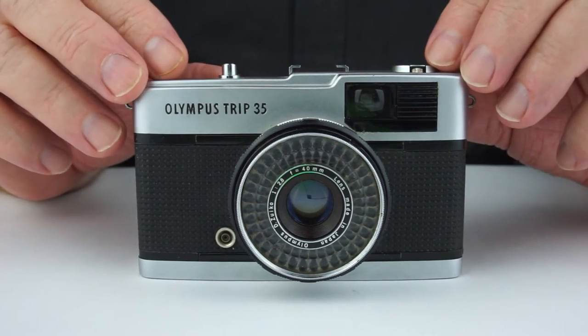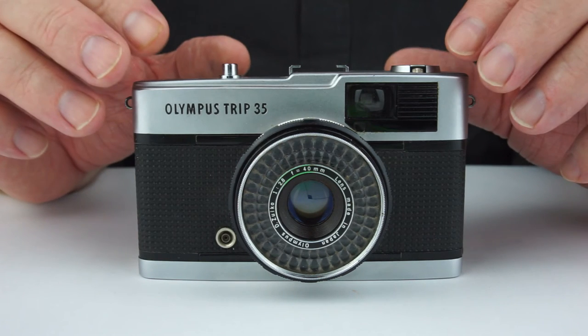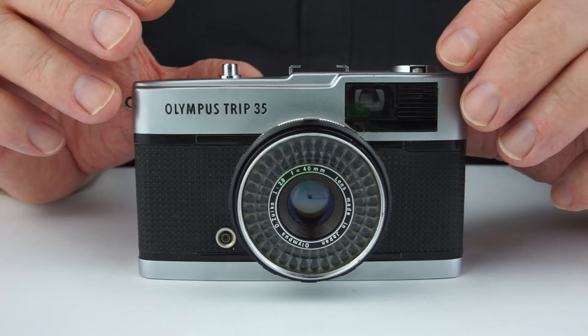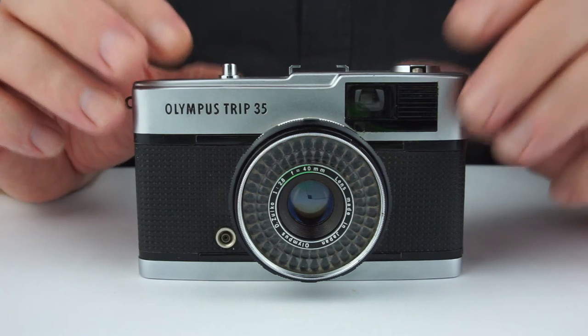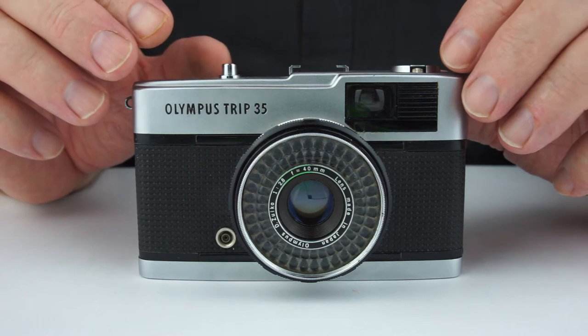It first came out in 1967 and continued through to 1984 — some people say 1988, but I believe it is actually 1984. It is, as the name suggests, the perfect little camera to take on a trip with you. I believe that's why they decided to use the name.